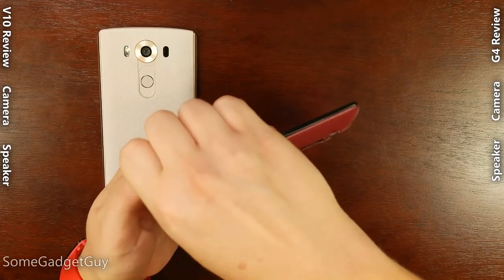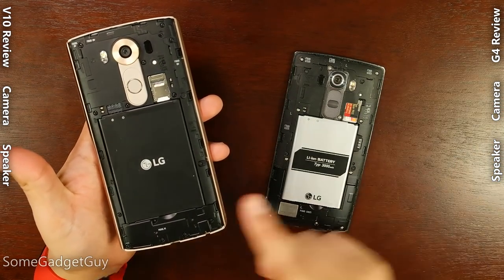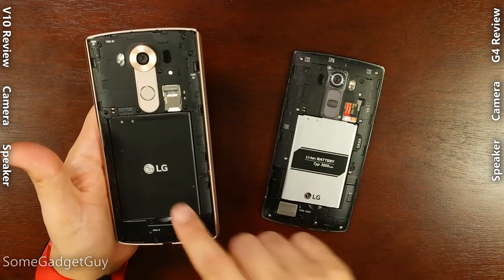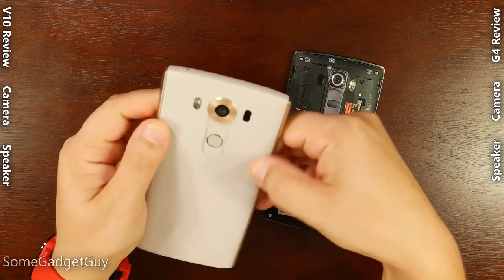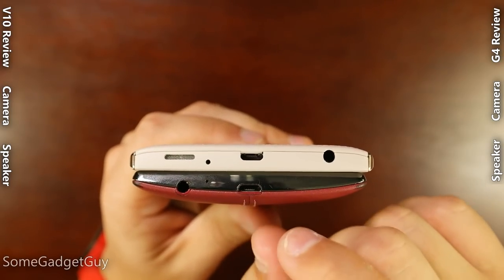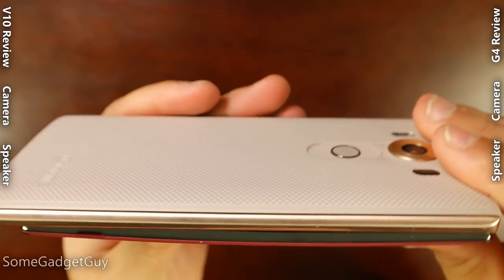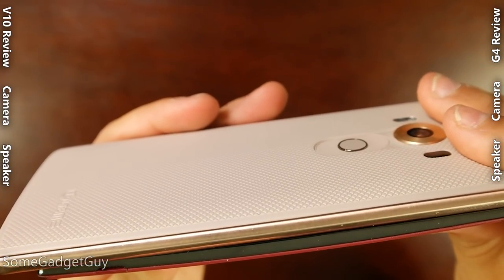Both phones have removable backplates, so you can pop the cover off and get to the battery and the microSD card expansion slot. Both have 3,000 milliamp-hour batteries, but the battery in the V10 is a different form factor — a little flatter but wider surface area — so the two won't be compatible. One design detail I appreciate: LG didn't build a separate notch on the side of the V10 to peel off the backplate; you use the microUSB port area instead. The G4 has an extra notch on the side that interrupts the curve, whereas the V10 has no broken seams on the sides, giving it more of the appearance of one solid unit.